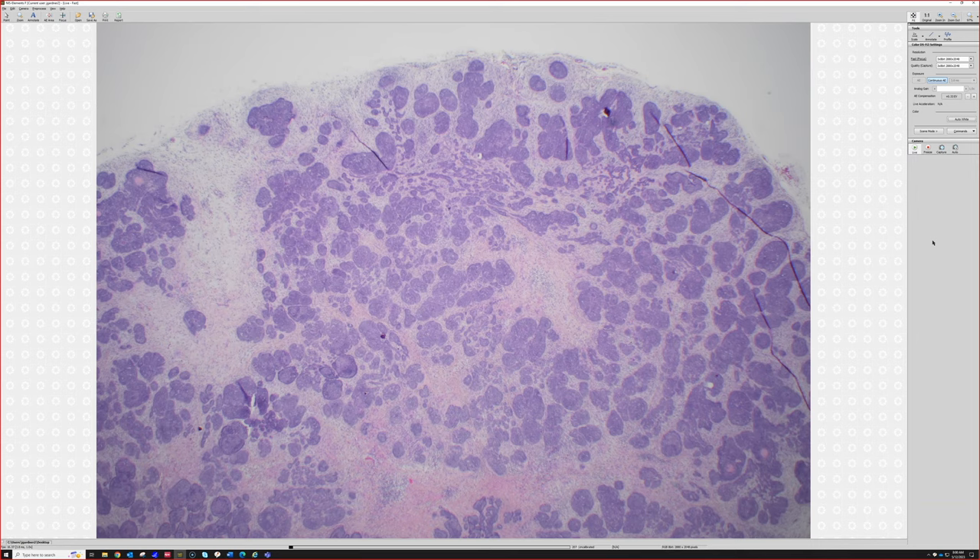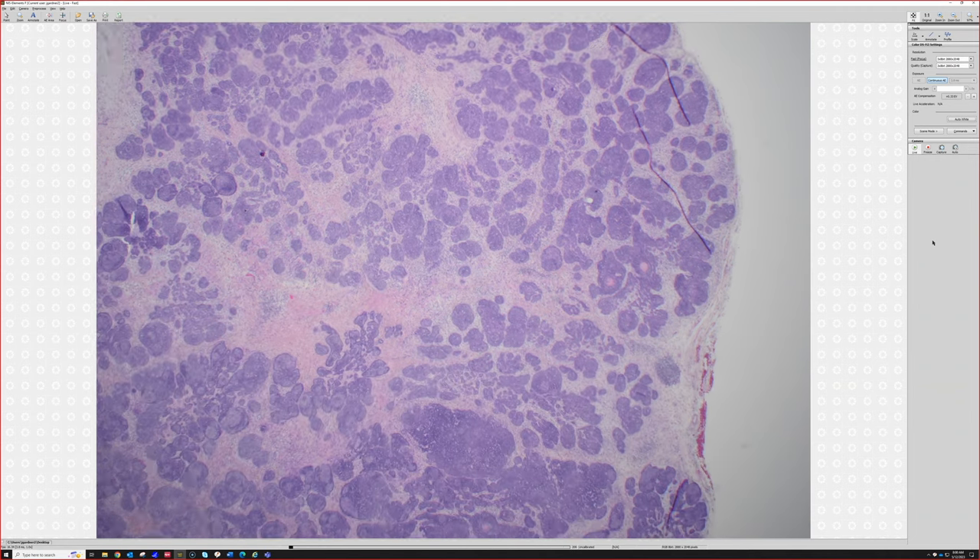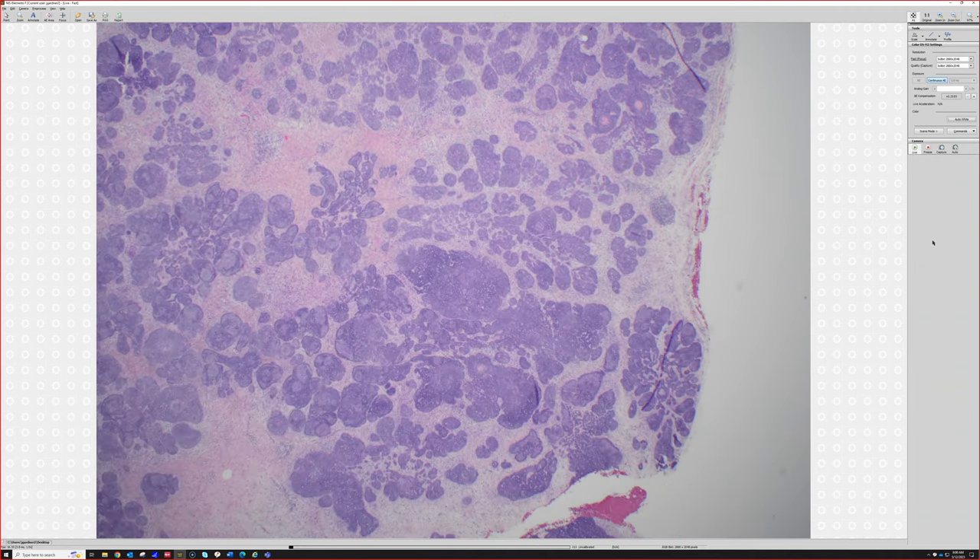Trichoblastoma — trichoblastoma and trichoepithelioma, to me, are two tumors that either exist on a spectrum or are variants of the same thing. Some people say trichoepithelioma doesn't exist and they're all just trichoblastomas. To me it doesn't matter — benign hair follicle tumor. It's fun to split things out for our nerdiness and growing scientific knowledge.